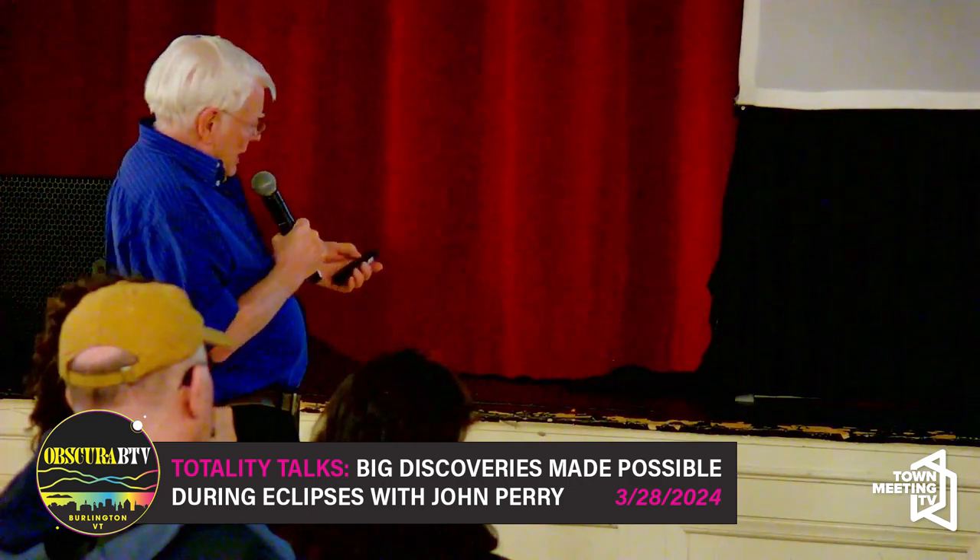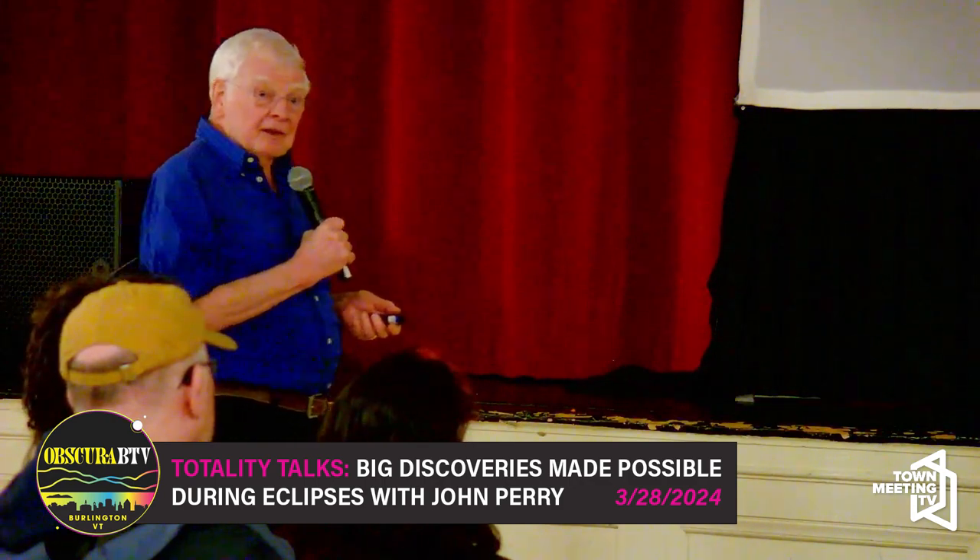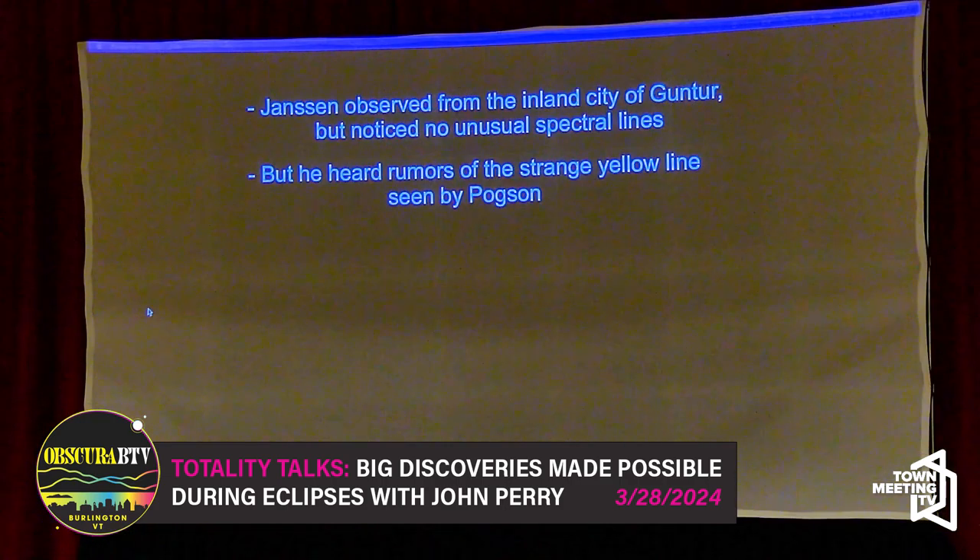Jules Janssen from France got funding from the French Academy of Sciences to go to India to get a spectrum of that eclipse, and he did. He saw the usual absorption spectrum of the sun slowly transitioning to an emission spectrum when totality began, from one of the flares rising off the sun. But he didn't notice anything weird — he didn't see that yellow line that didn't belong there.